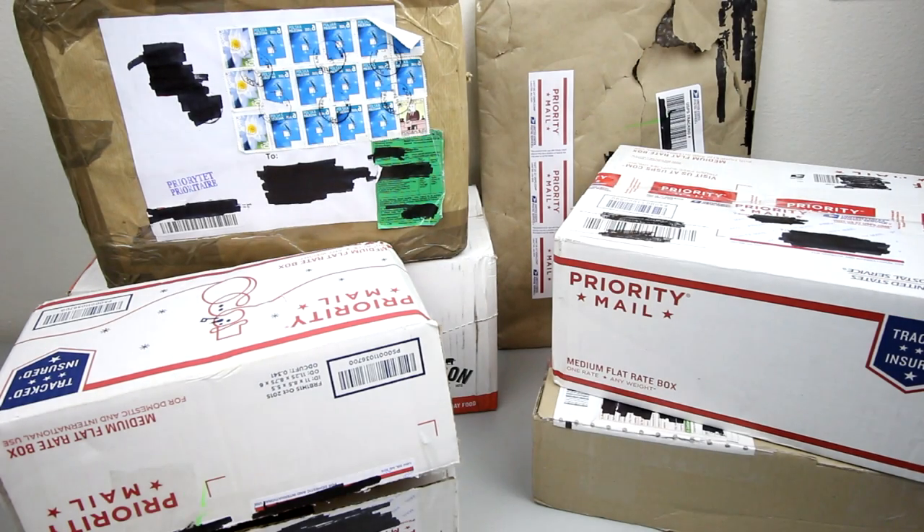Hey there YouTube, it's sticky finger 745 back again. Today we have an unboxing video — we've got a bunch of packages from all over the world. Let's get right to it and check them out.